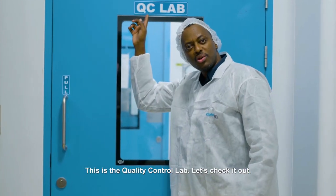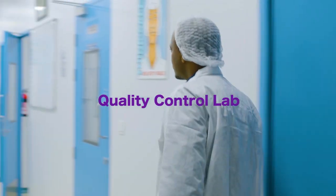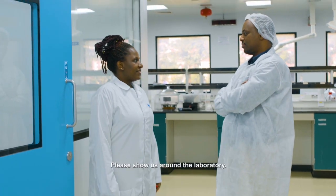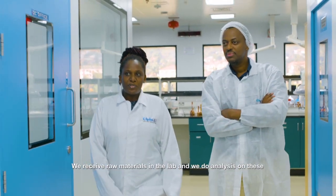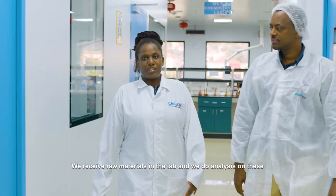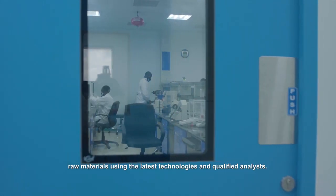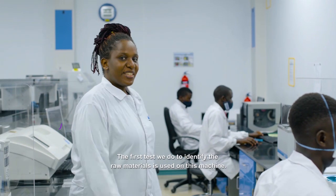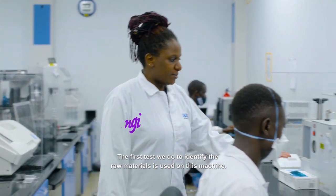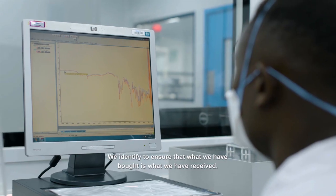This is the quality control lab. Let's check it out. We receive raw materials in the lab and we do analysis on these raw materials using the latest technologies and qualified analysts. The first test we do to identify the raw materials is used on this machine. We identify to ensure that what we have bought is what we have received.